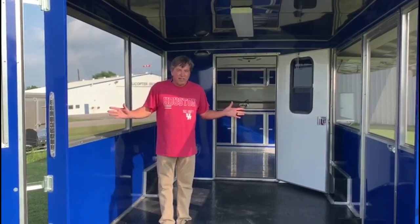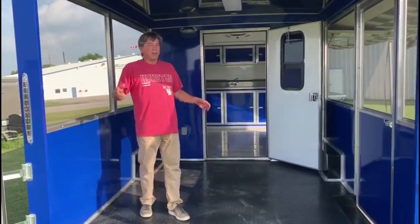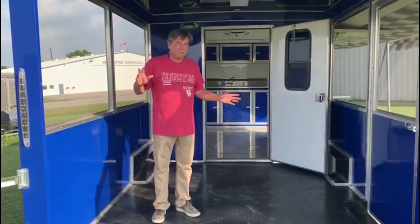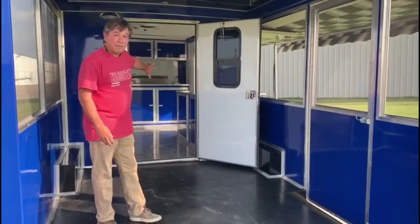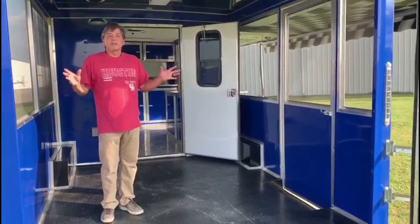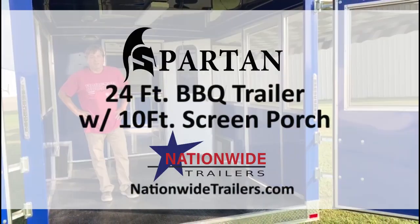Spartan makes a beautiful food concession vending trailer. If you're ready to go into business for yourself, pull into the next food truck park — also great for corporate events. They come in a lot of different colors; we stock several. Red and blue are real popular, and we've also got white, black, and orange. The exterior and the cabinets on the interior always match, so it's a beautiful trailer. If you're ready to get started and into the food business, come see us at Nationwide Trailers.